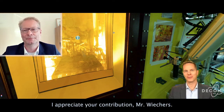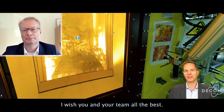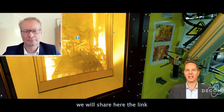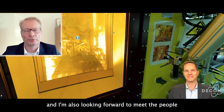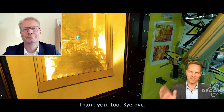I appreciate your contribution, Mr. Wichers. Thank you very much. I wish you and your team all the best. And for everybody who is interested, we will share here the link to have your own tour through the facilities. Thank you very much for the opportunity to attend your conference and I'm also looking forward to meeting people and having a fruitful discussion. Thank you very much. Thank you too. Bye-bye.